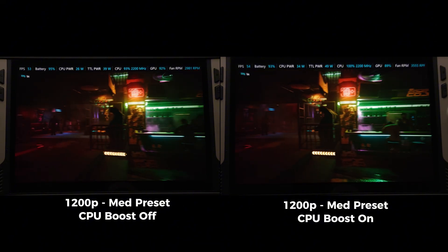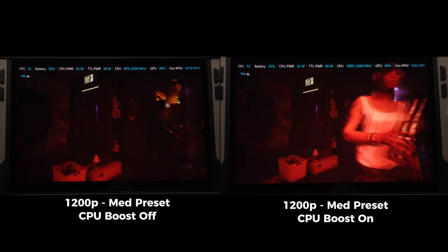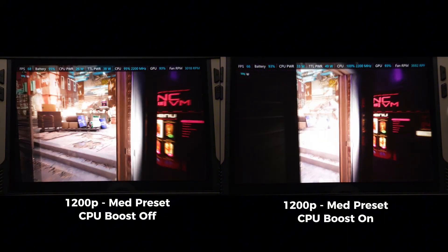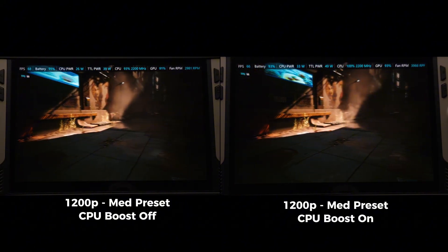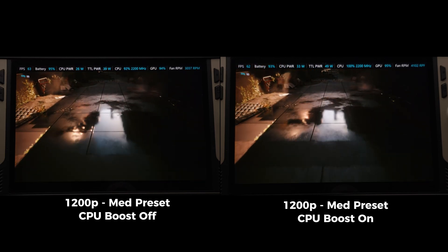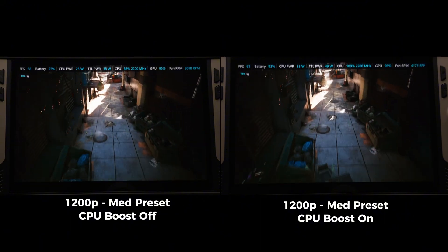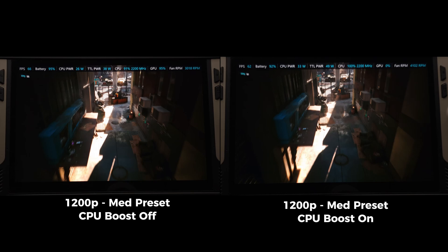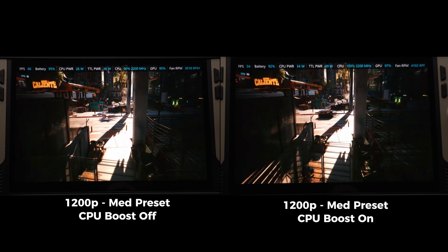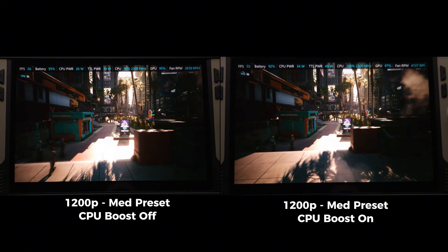Here's Cyberpunk, one of the most demanding games you can throw at any handheld, and what you're seeing on the screen is both boost on and off FPS being nearly identical. The big difference is the power draw and the fan RPM running at a much more aggressive speed. The conclusion: Cyberpunk is mostly GPU-bound, so the extra CPU boost doesn't really help. If anything, it just stresses the system and makes it run harder.